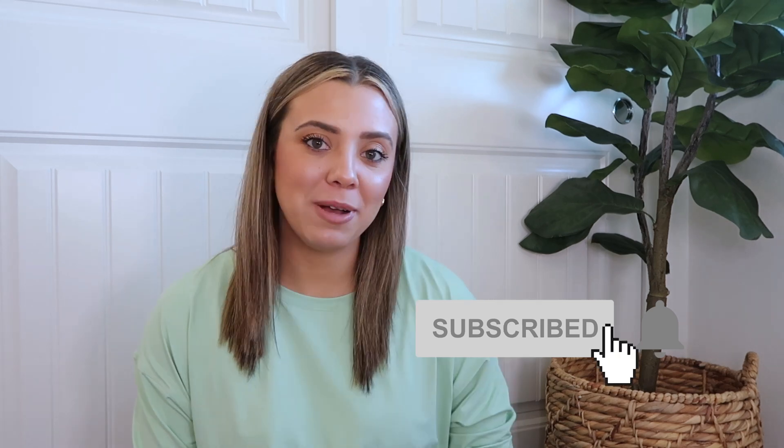As usual, don't forget to hit the subscribe button and the notification bell so you're notified every time I come out with a new video. Give this video a thumbs up if you love Lululemon hauls as much as I do — it's such a guilty pleasure!